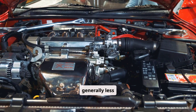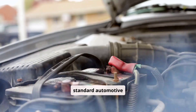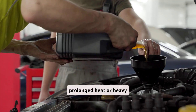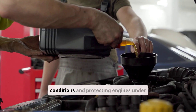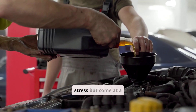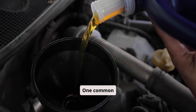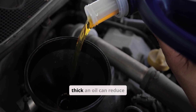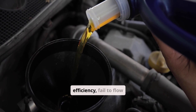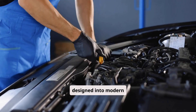10W40 oils are generally less expensive, offer better fuel economy, and meet most standard automotive needs. However, they may not maintain viscosity under prolonged heat or heavy load. On the other hand, 10W50 oils are better at handling extreme conditions and protecting engines under stress, but come at a higher cost and may slightly reduce fuel efficiency. One common misconception is that thicker oil is always better. In reality, too thick an oil can reduce efficiency, fail to flow quickly during cold starts, and exceed the tolerances designed into modern engines.